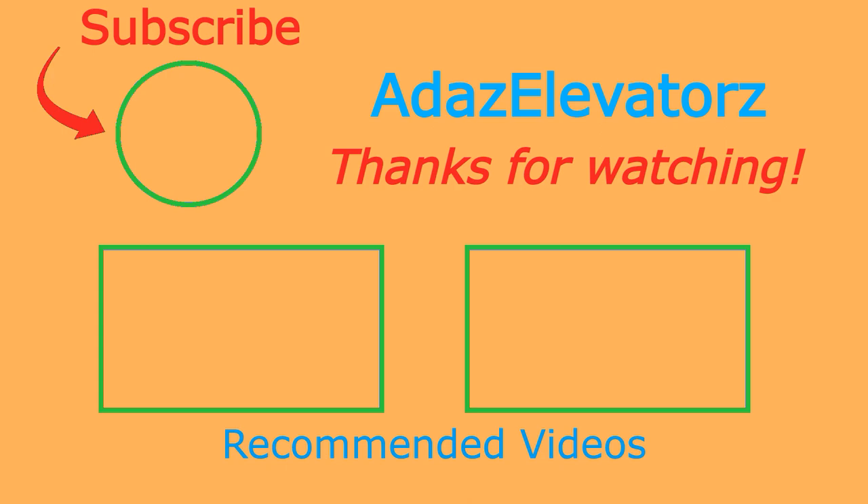If you haven't already done so, be sure to subscribe to Adda's Elevators by clicking here. To see more content, click here, or here.